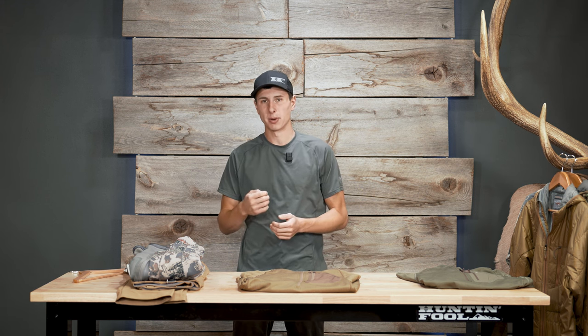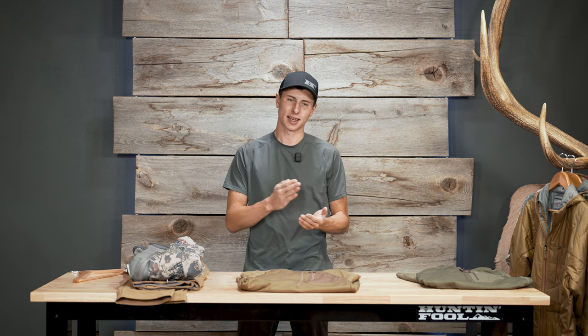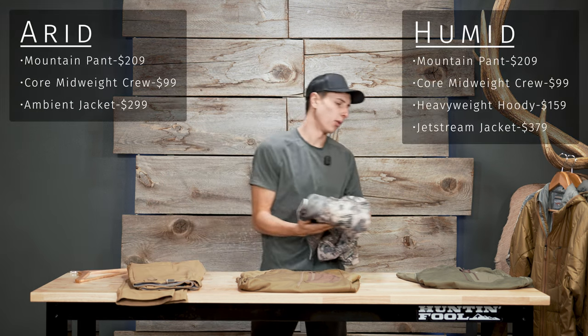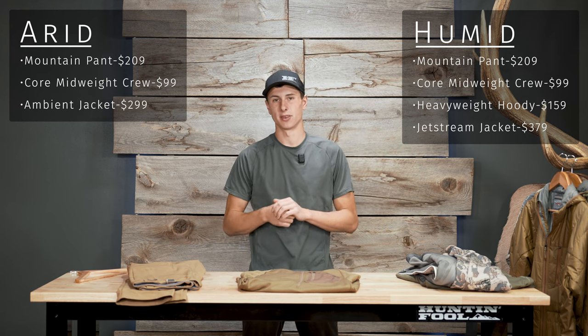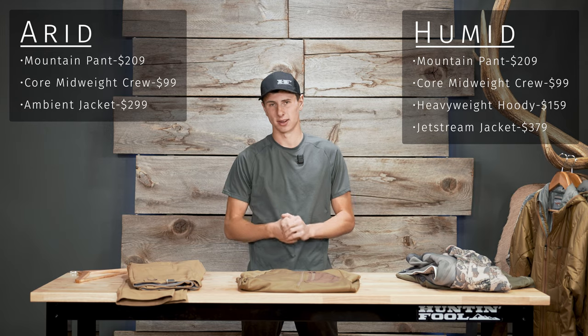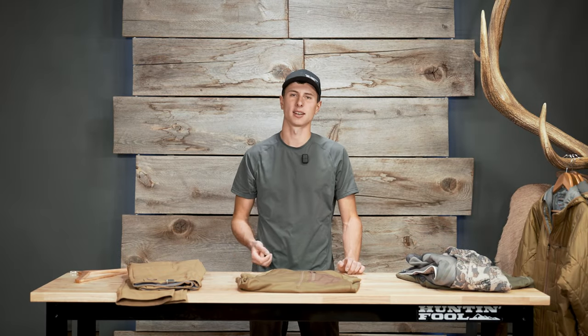Personally, I didn't wear a soft shell on most of my hunts the last couple of years, but when I do need it, it's an irreplaceable piece of gear. If you're hunting in a more arid climate you can probably skip that purchase, but if you're hunting somewhere where precipitation is likely, I would strongly consider the jet stream.